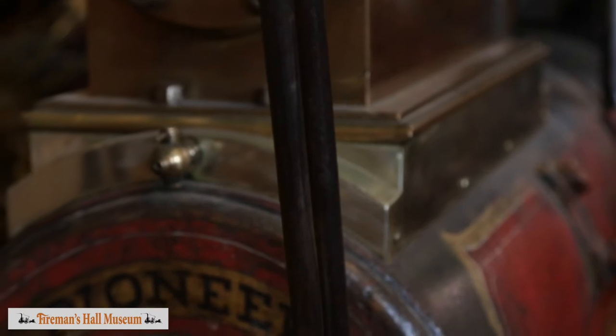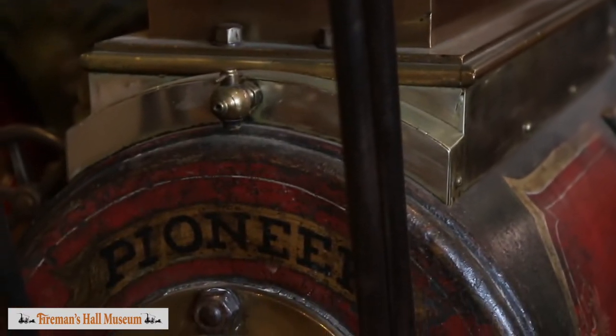We're standing on the apparatus floor of Fireman's Home Museum. This is where we store our rolling stock, our apparatus. We have pieces ranging from horse-drawn to motorized that were used by the paid department and by the volunteers.